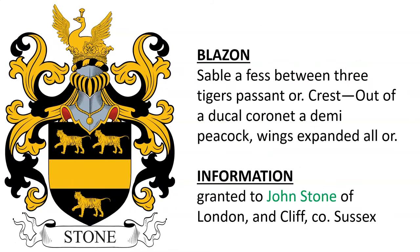Next is: Sable, a fess between three tigers passant or. Crest: out of a ducal coronet or, a demi peacock, wings expanded, all or. This coat of arms was granted to John Stone of London and Cliffe in County Sussex.